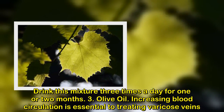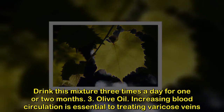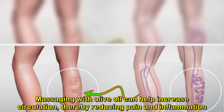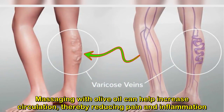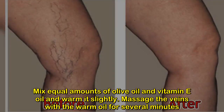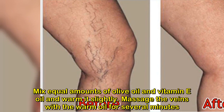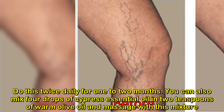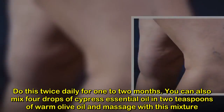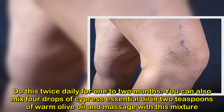3. Olive Oil. Increasing blood circulation is essential to treating varicose veins. Massaging with olive oil can help increase circulation, thereby reducing pain and inflammation. Mix equal amounts of olive oil and vitamin E oil and warm it slightly. Massage the veins with the warm oil for several minutes. Do this twice daily for 1 to 2 months. You can also mix 4 drops of cypress essential oil and 2 teaspoons of warm olive oil and massage with this mixture.